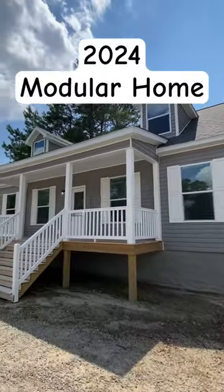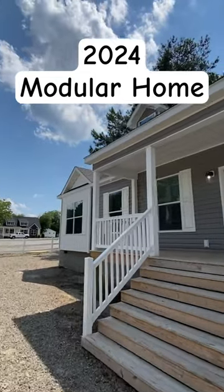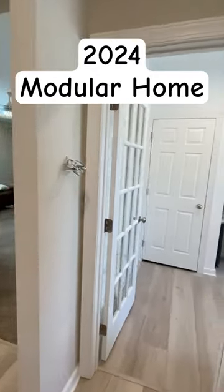In today's video we tour an all-frame modular home at Homes by Banderville. This floor plan is amazing — a little over 2,000 square feet on the main level. And yes, we do have a second level.